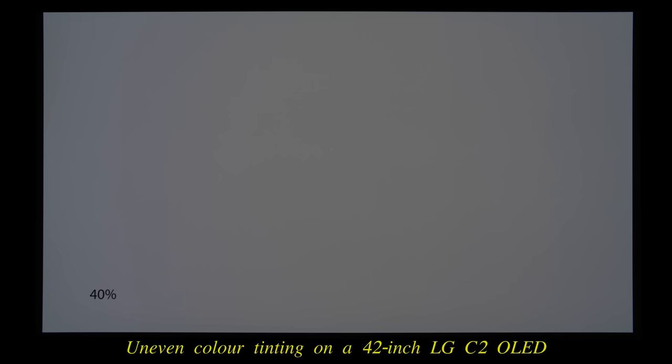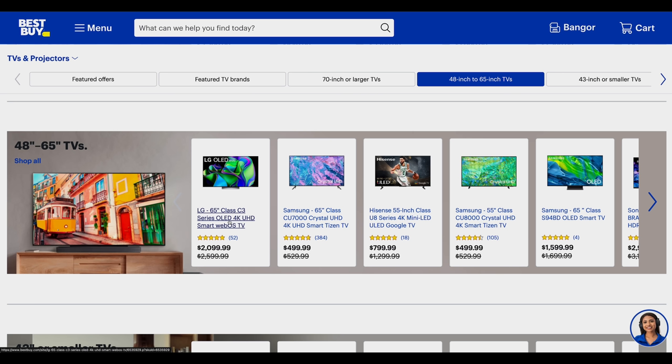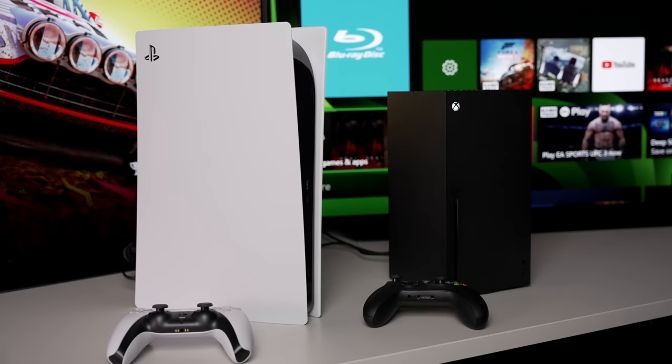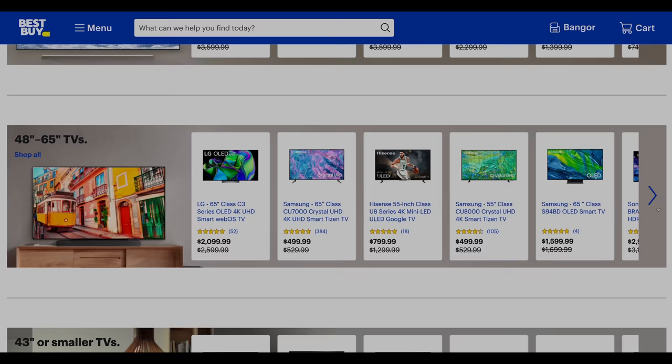For all the criticisms directed towards WRGB OLEDs — such as dark uniformity issues, uneven color tinting on some panels, and near-black chrominance overshoot artifacts — the biggest appeal of the LG C3 is that things just work. You can watch movies in an accurate manner and play 4K 120Hz games from the PS5, Xbox Series X, or a PC without any hiccup. It's a good, solid all-round package.